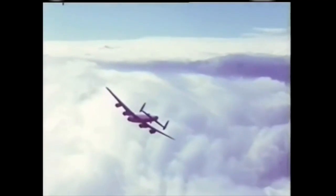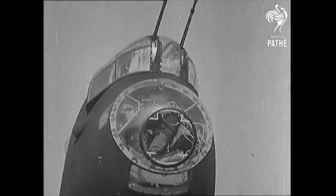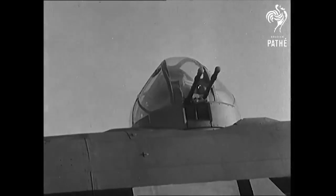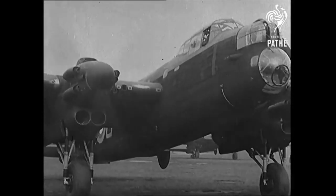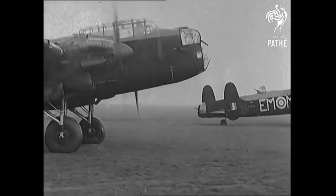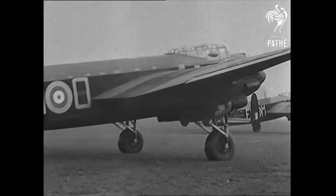And here lay the final service that the Manchester provided. As the aircraft was essentially identical to the Lancaster in crew layout and equipment, the Manchester was able to serve on until 1943 as a familiarisation trainer for aircrew transitioning to the new heavy bomber. And that is the story of the Avro Manchester — a graphic example of how the line between a terrible aircraft and a great one can be very fine indeed.